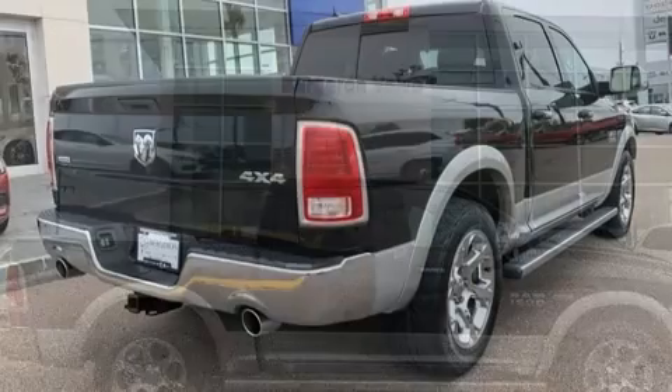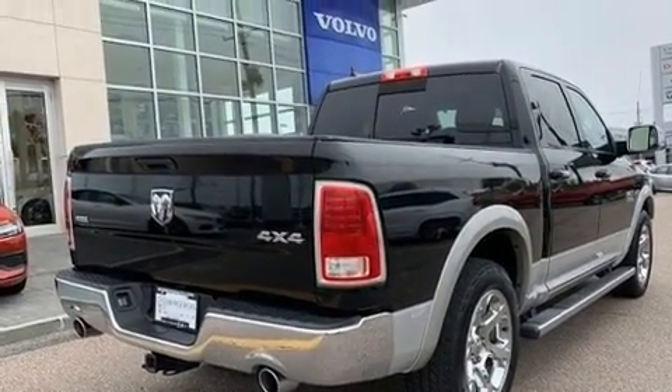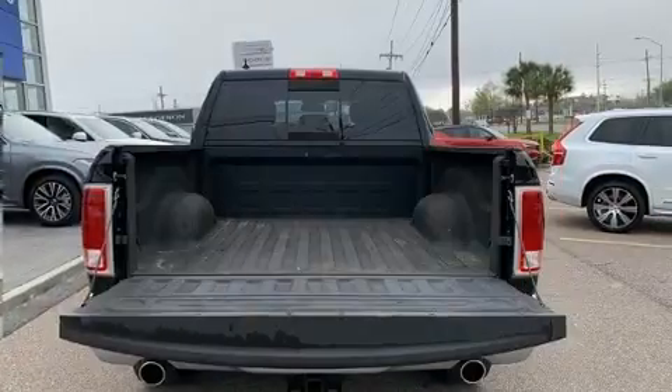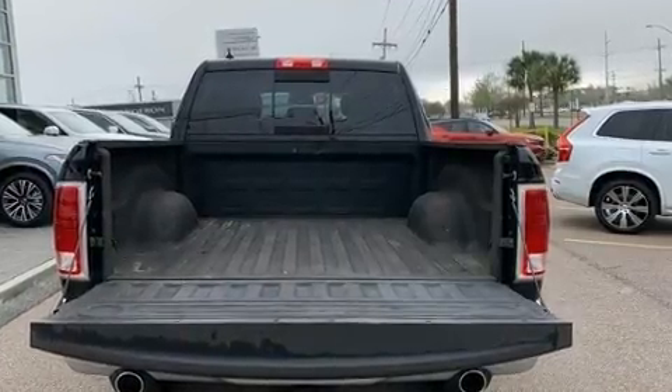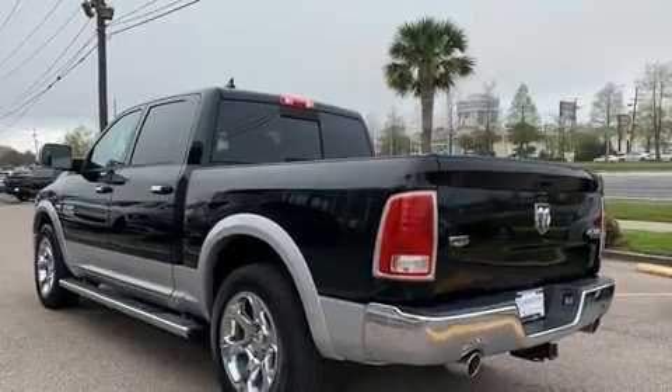Additional features include an automatic dimming rearview mirror, heated and ventilated seats, adjustable pedals, and power seats. Automatic climate control and leather upholstery prove that economical transportation does not need to be sparsely equipped.